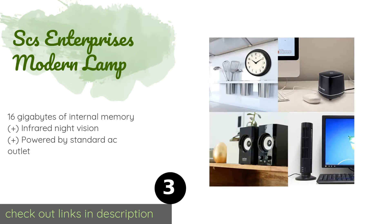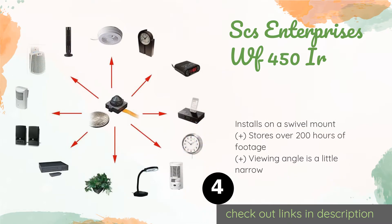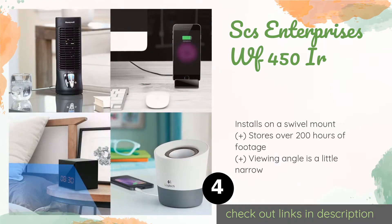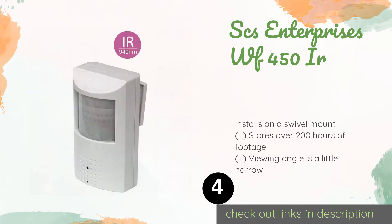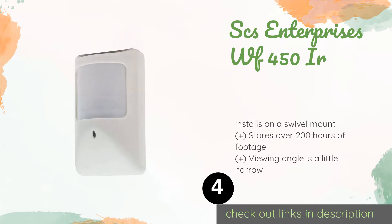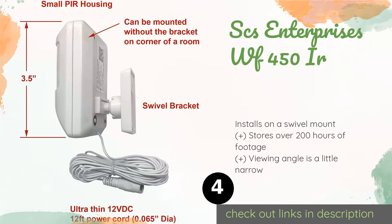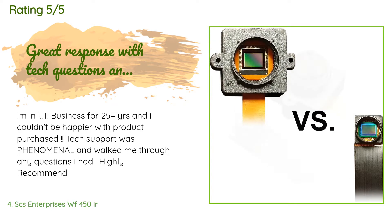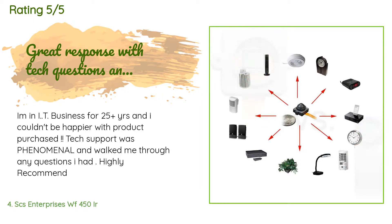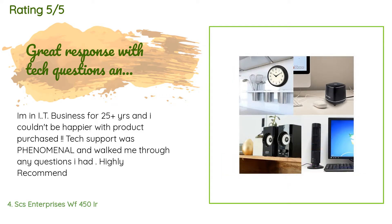The next one is the SCS Enterprises WF 450IR. It may serve as a deterrent as its housing is designed to resemble a standard motion detector, but if a criminal chooses to ignore it, they'll still be captured on its video, which is recorded using a high-quality Sony sensor. Available on Amazon for $200 — the average rating is 4.5 stars with more than 25 reviews. A customer said: 'I'm an IT business owner for 25+ years and I couldn't be happier. Tech support was phenomenal. Highly recommend.'